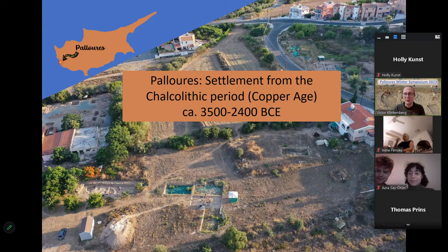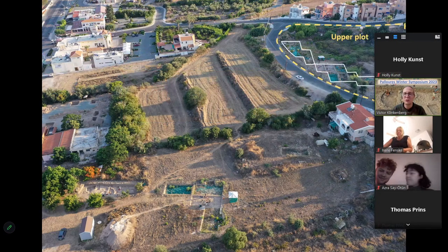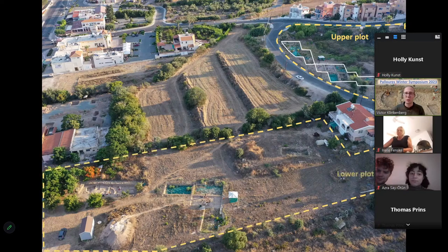It's a settlement from the Chalcolithic period, also known as the Copper Age, around 3000 BC — so about 5,000 years old. These two fields have been acquired by the government of Cyprus and are now national monuments, meaning we can continue working here without the fear of having villas built on top of it. That's really amazing.